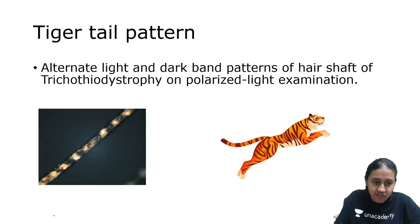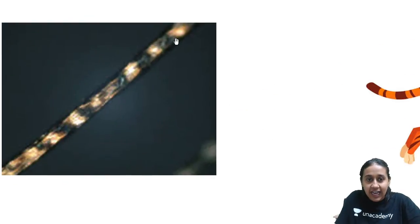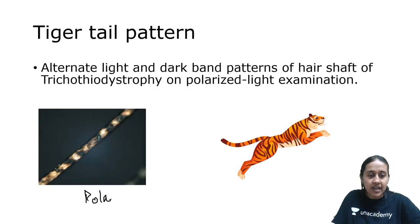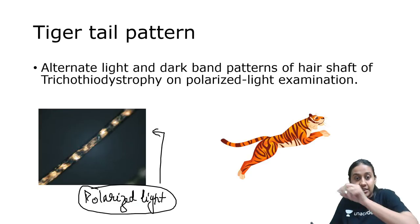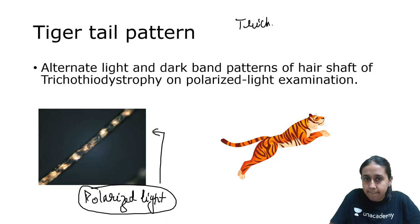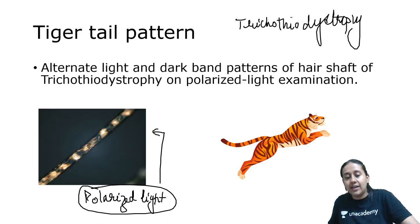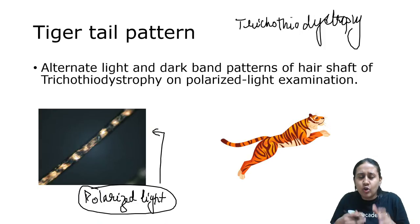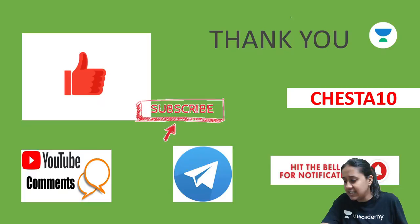Next is tiger tail appearance. You have alternate bands of light and dark, visible under polarized light. This is a feature of trichothiodystrophy, which is a nucleotide excision repair disorder. You have abnormal disulfide bonds in the hair, giving it alternate dark and light patches when viewed under polarized light — called tiger tail appearance. With this, we are done with today's session.